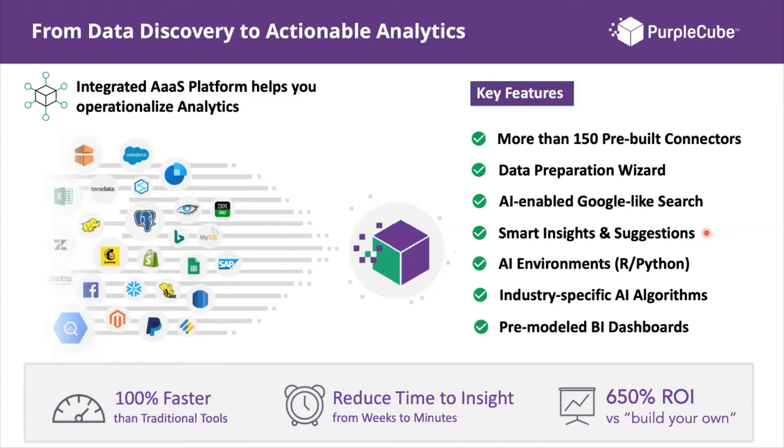Through Purple Cube's built-in AI and machine learning algorithms, the system also analyzes your data and outputs smart insights and suggestions — answers to questions you didn't even think to ask. Imagine having a system working behind the scenes to give you insights you didn't even consider within your organization. In itself, that is game-changing.